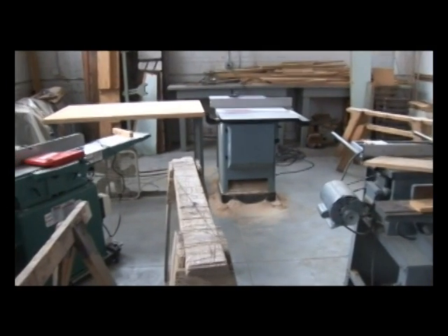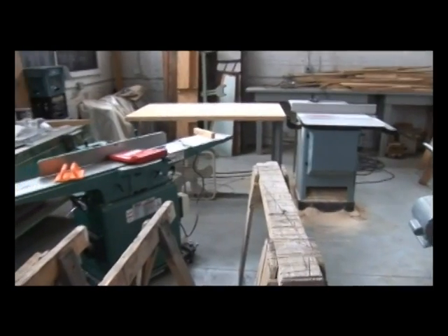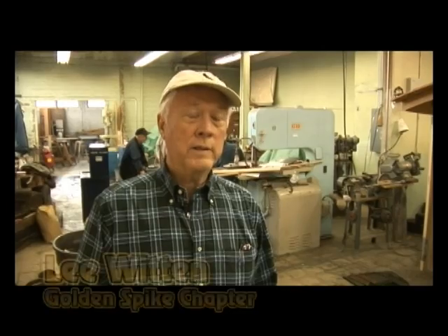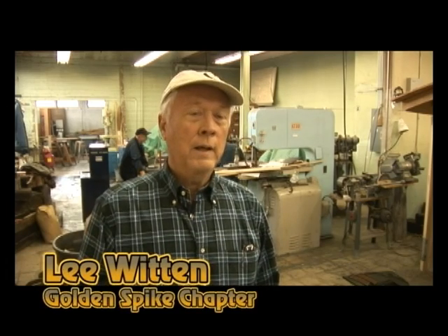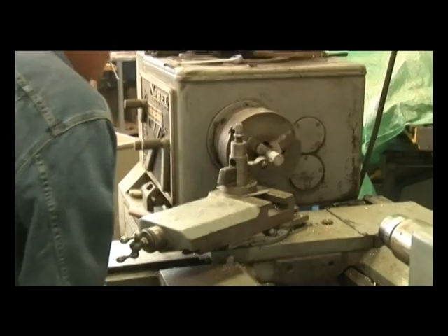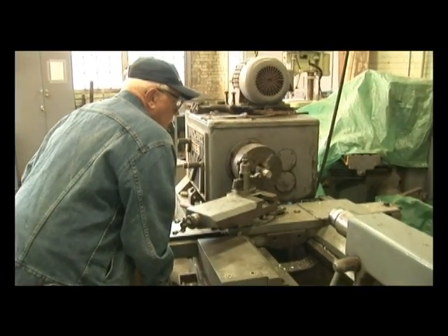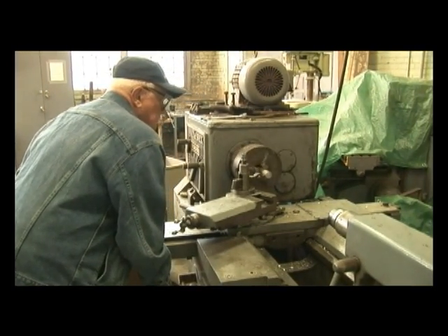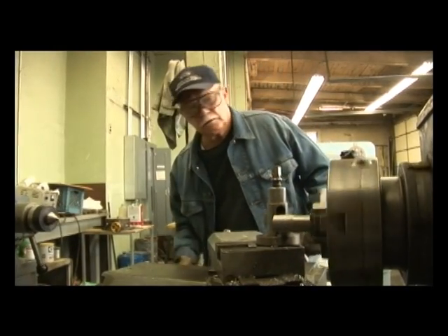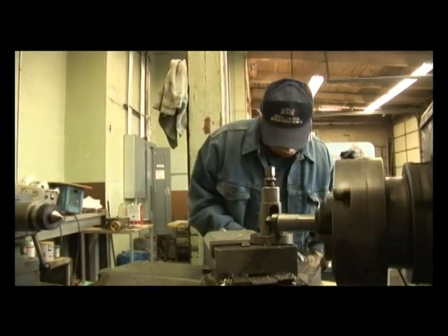This area where we're at now was at one time the railway post office. When the station became a museum, it was no longer used by the railroad for its employees. We asked if we could make a shop up here to do our restoration work, and we were able to get some funds, some donated equipment, and some war surplus power tools, and got this shop set up.